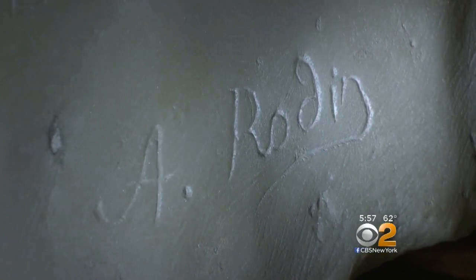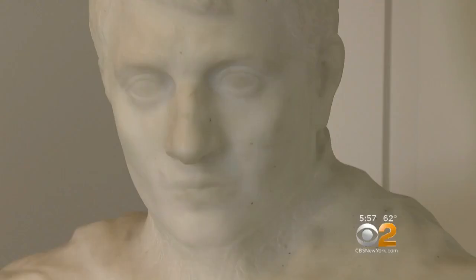She thought, 'If this was a real Rodin, surely somebody would have known and done something about it.' There was no paperwork — there was absolutely no record that it had entered the building, let alone that it had been sitting here in the corner for 85 years. There was a lot of skepticism at first, then it all came together.